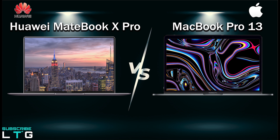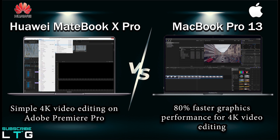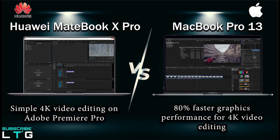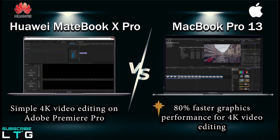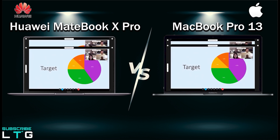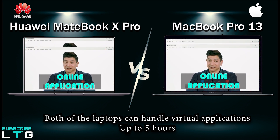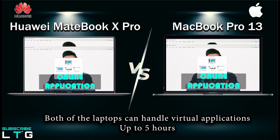For video editing, the 13-inch MacBook Pro delivers up to 80% faster graphics performance for 4K video editing with faster rendering using the 10th Gen Intel processors. The MateBook X Pro runs most apps with ease and is capable of handling simple 4K editing in Adobe Premiere Pro. During editing and rendering, some thermal issues were encountered, which is common for mobile processors, but it didn't crash. Both laptops can handle online class applications like Webex, Microsoft Teams, Google Meet, and Zoom for up to 5 hours.